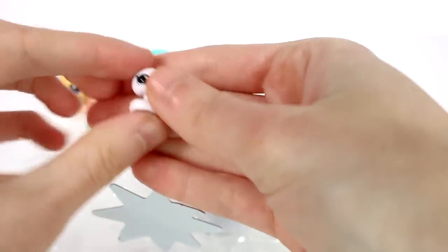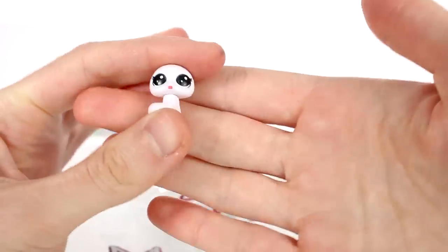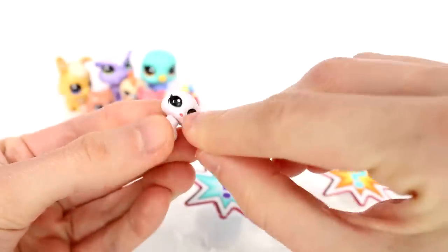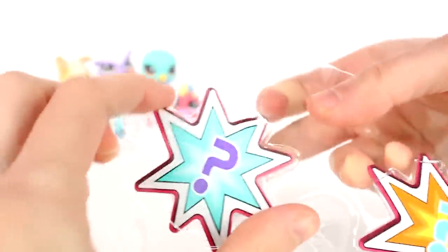Alright, now we move on to the mystery ones. We have mystery number one. Oh my gosh, who are you? This is like a little snakey. This one's like completely white — or I don't know, it kind of looks like a light pink maybe. But this one's head moves. I love it. His little tongue, oh so cute.